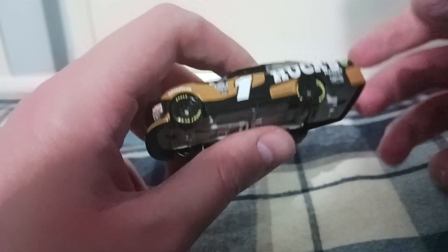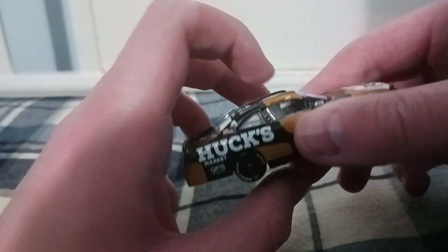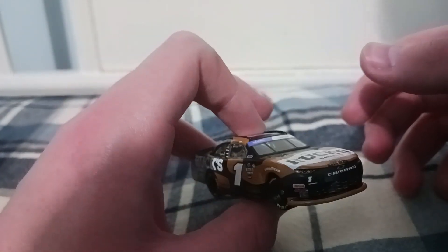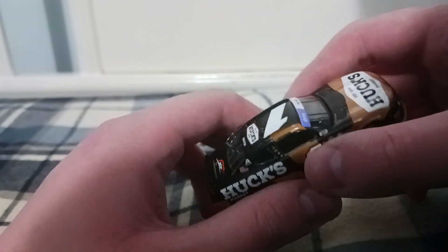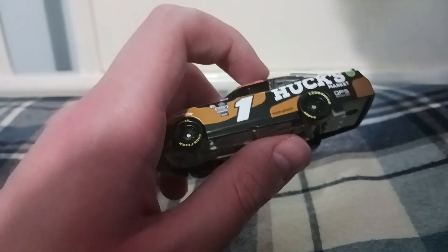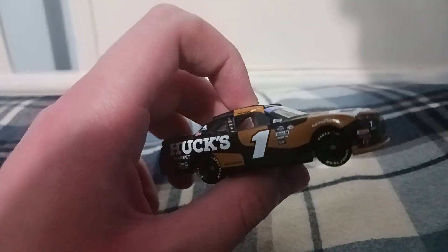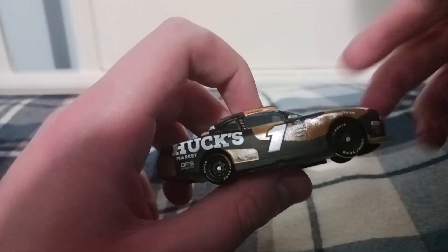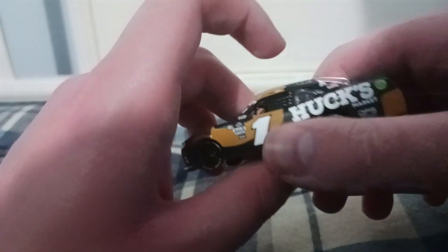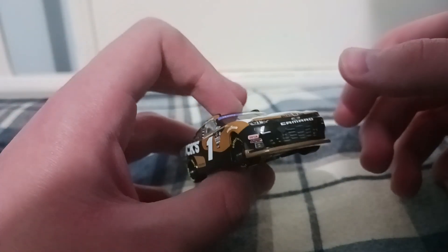It feels surreal to have different kinds of Xfinity drivers, because you only get Justin Allgaier and Dale Jr. cars, maybe an obscure backmarker every once in a while. You don't get drivers like Sam Mayer, Riley Herbst, Ryan Sieg, or Jeremy Clements — people that people actually like who run in Xfinity. Sam Mayer finally gets a 1/64 made after like three years of trying.